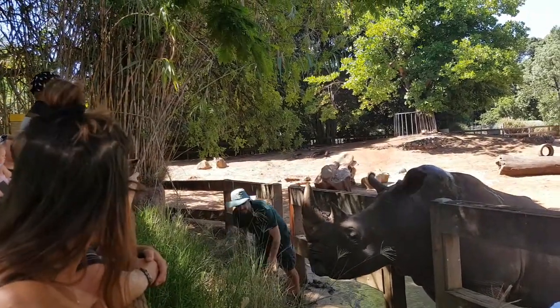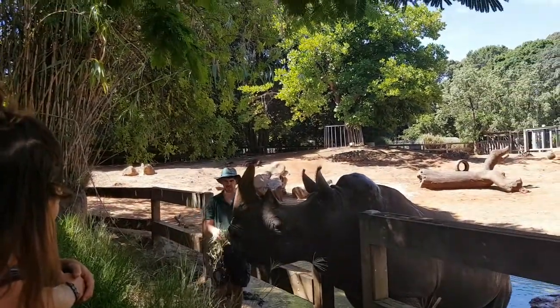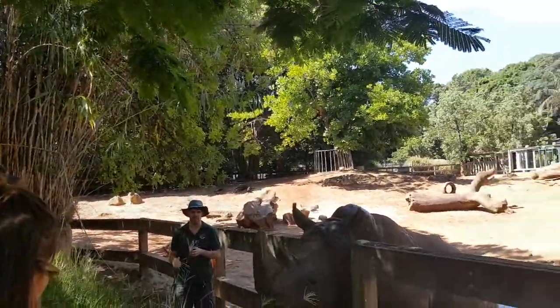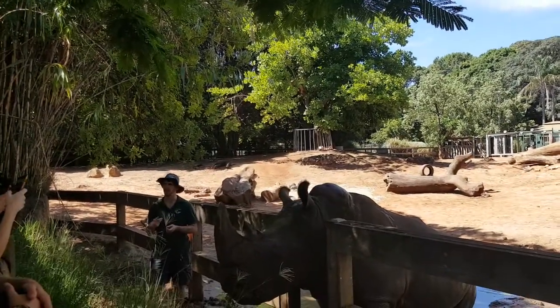The black rhino is a browser, so what that means is they eat leaves. Their lips are actually different — their top lip is actually triangular, and they use that to pick the leaves off shrubs and trees.